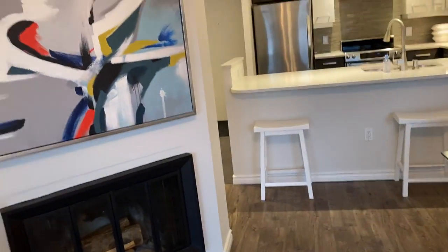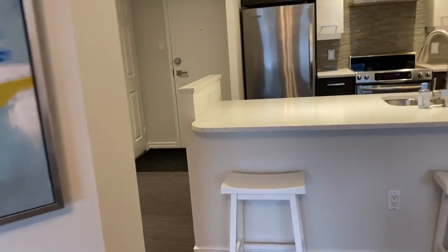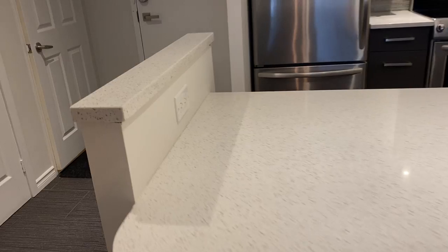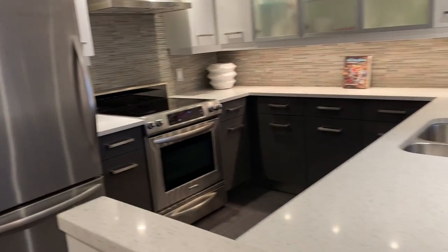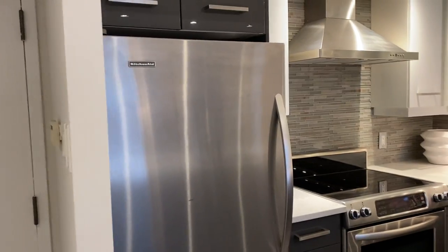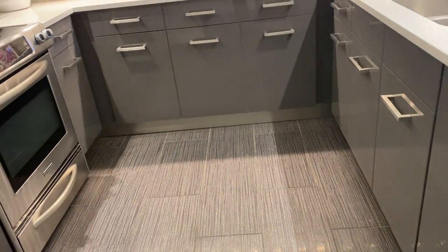The units tend to be larger and they have such things as a wood-burning fireplace. This unit was completely renovated with a beautiful new kitchen — quartz countertops, double sink, premium appliances, an integrated dishwasher, and these sleek cabinets.